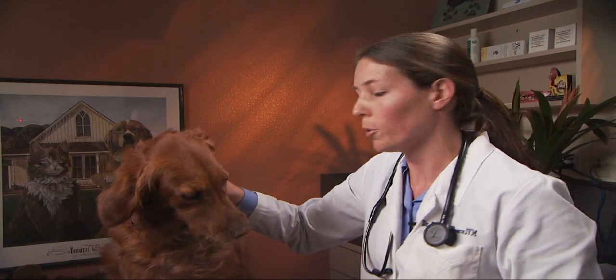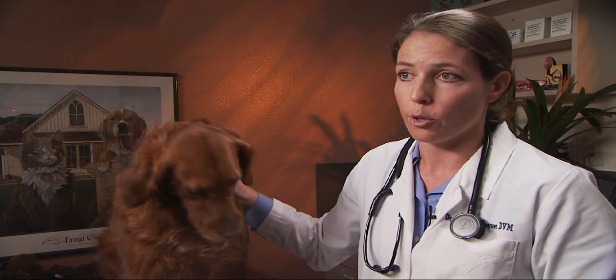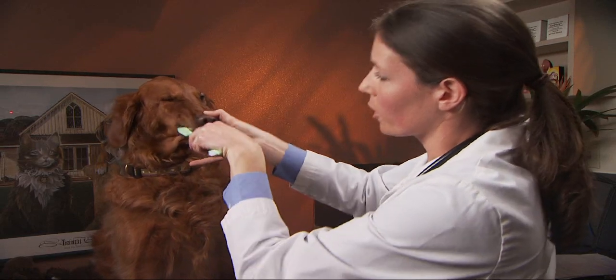These are usually tasty — they have chicken or beef flavoring — and they also don't have xylitol. Xylitol is in human toothpaste and it can be toxic for your pet. So again, hold their muzzle, slip the toothbrush under their lips, and brush with circular motions.